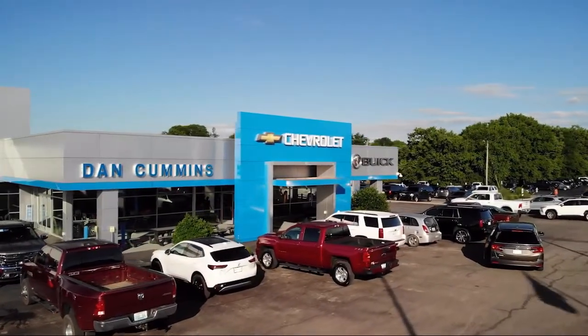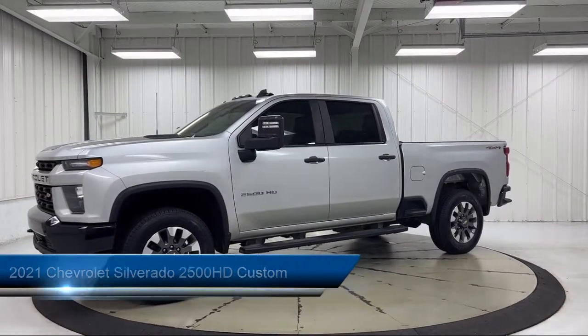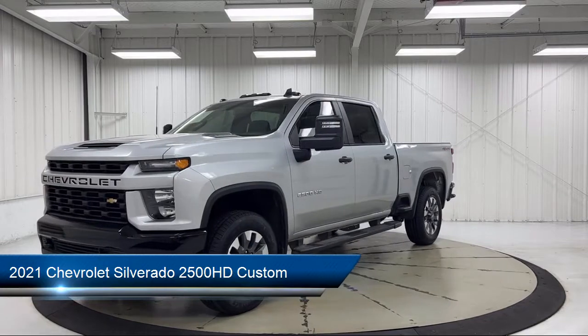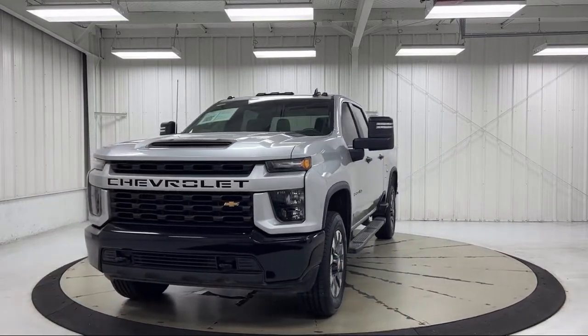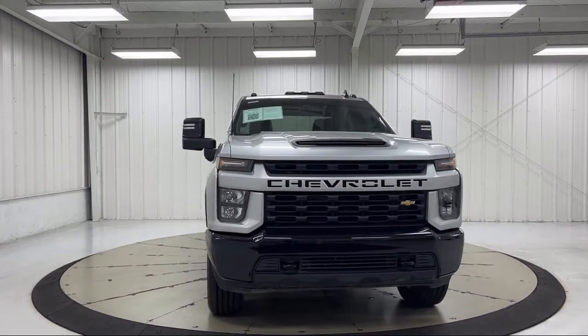Welcome to Dan Cummins Chevrolet Buick of Paris, and here's a look at another one of our great vehicles for sale. It comes equipped with Custom Convenience Package, Chevrolet Connected Access Capable, Bluetooth Smartphone Integration, Wi-Fi and Hotspot Capable, Apple CarPlay and Android Auto.